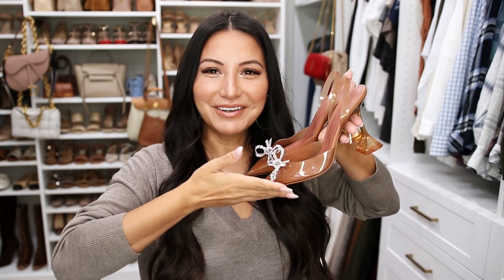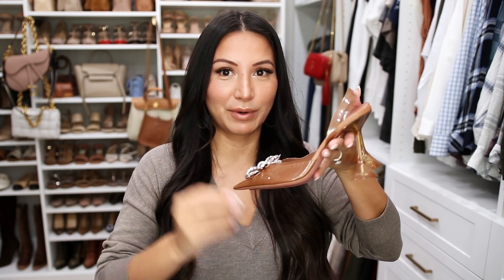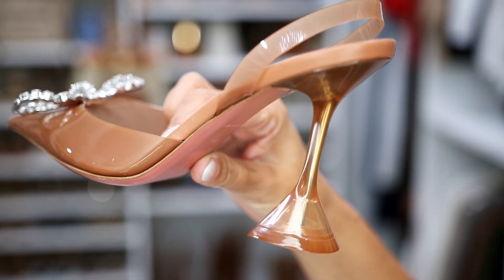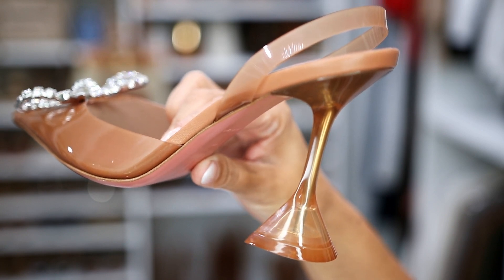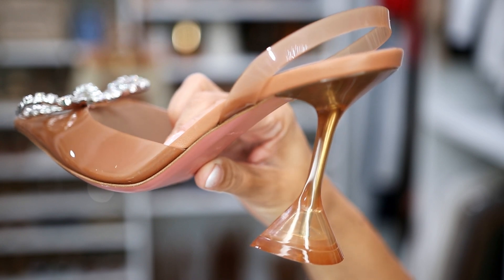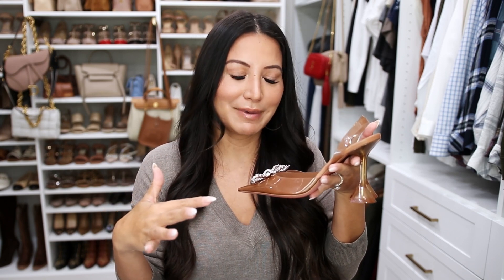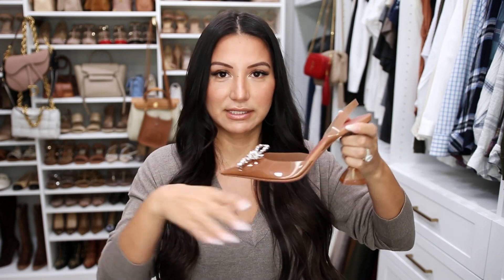I'm kind of obsessed — they are so beautiful. If you're familiar with this brand, you know this is their signature heel: it has this flared-out detail. I'll admit it took me a little while to get used to. I've always loved the front of their shoes, but I wasn't 100% sure about the heel. I've obviously gotten over that.